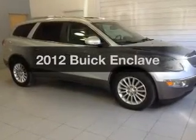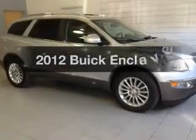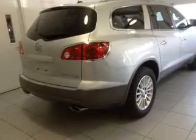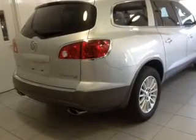Introducing the 2012 Buick Enclave. This is the set of wheels you've been looking for. The powertrain includes all-wheel drive with a reliable engine connected to a smooth shifting automatic transmission. Reach your destination effortlessly with the GPS navigation. Stand out from the crowd with premium wheels.